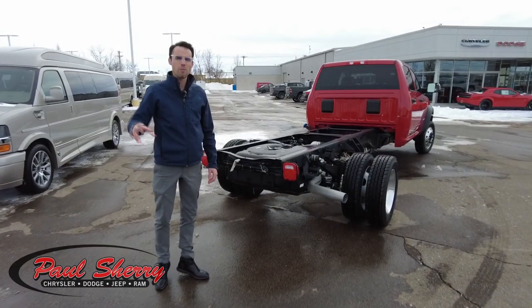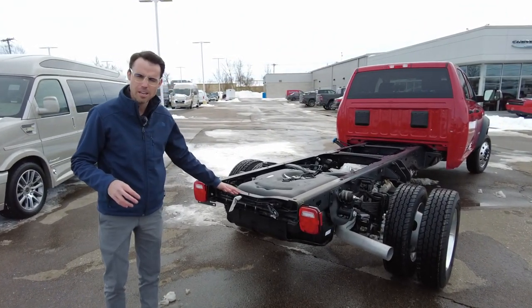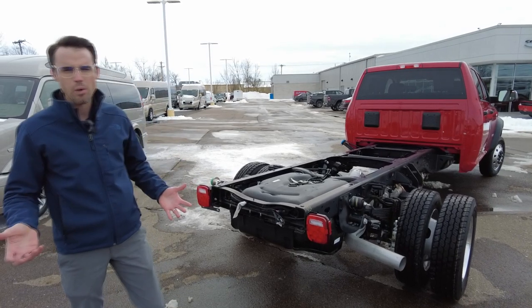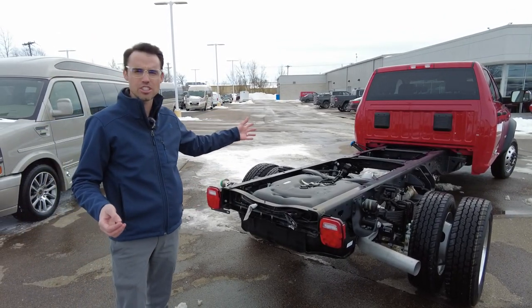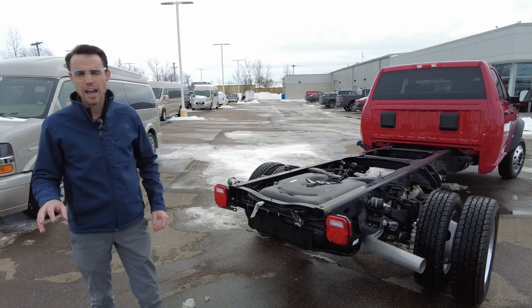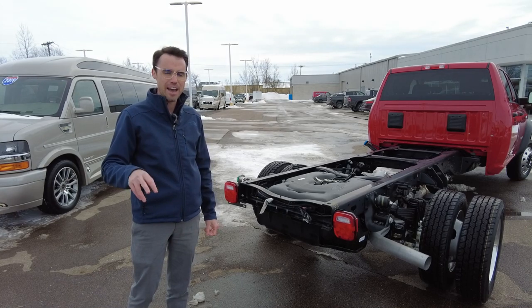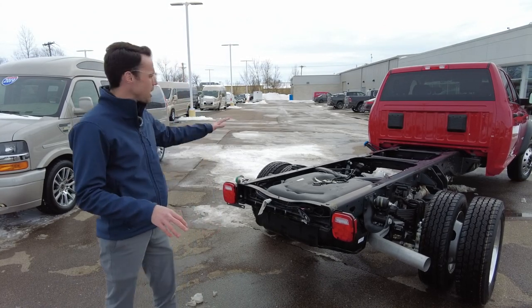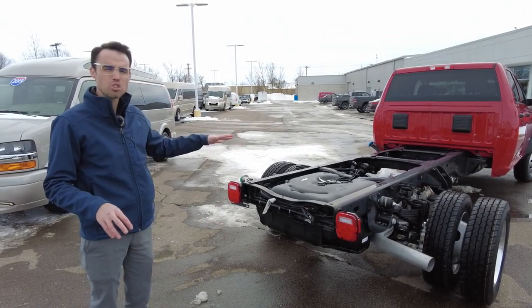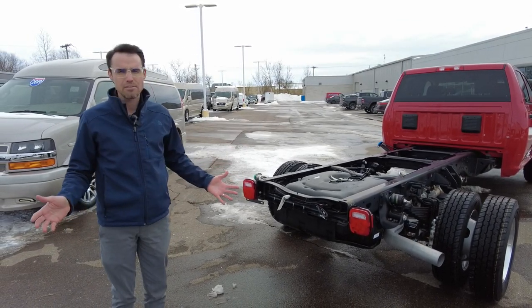Before we go inside, I want to show you some of the capabilities of the truck. It's already pre-wired back here for your backup camera and trailer wiring. It also comes with a trailer brake controller inside, which I'll show you in a moment. This vehicle has the capability to tow up to 35,000 pounds and a payload over the axle of over 12,500 pounds — it can literally haul a house off its foundation.